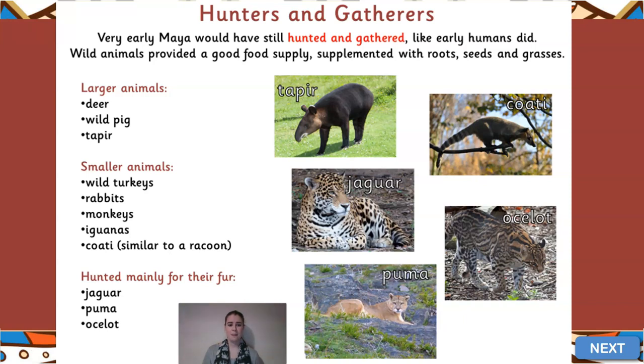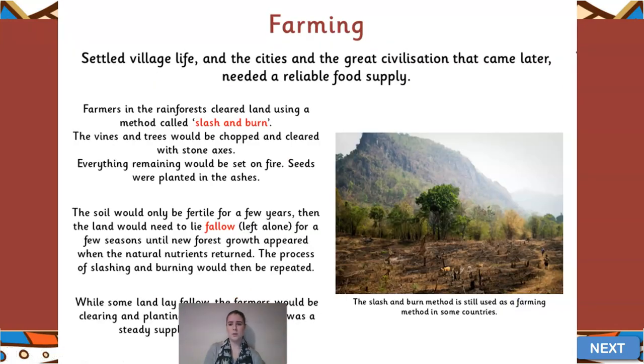They would also eat something called coati, which is a bit like a raccoon - quite fatty and meaty. Animals were also hunted not just for food but for their fur. We saw in one of the photos the priest and king had very beautiful clothing that looked like jaguar or leopard print. So they would actually hunt jaguars, pumas, and ocelots - an ocelot is almost like a smaller version of a jaguar with a very patterned fur. Rather than eating them, they'd hunt them for the fur, worn as decoration mostly by people of higher status in society.